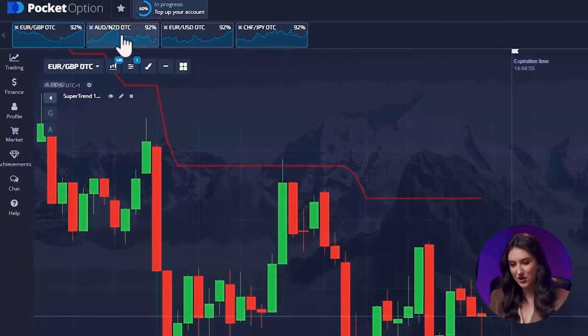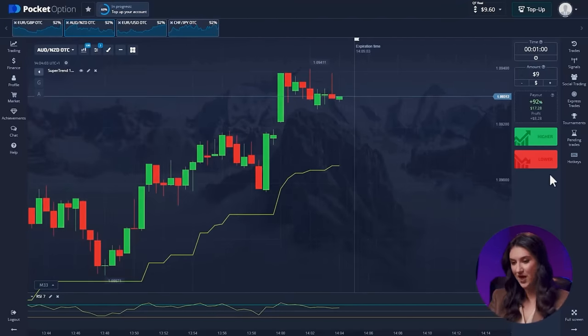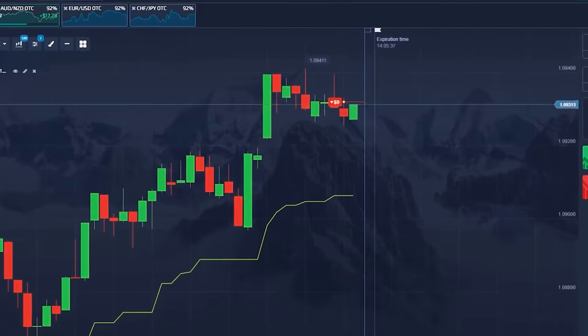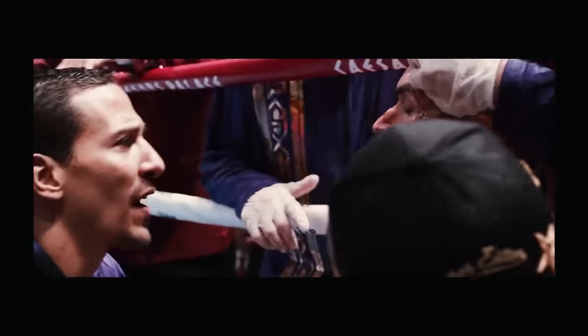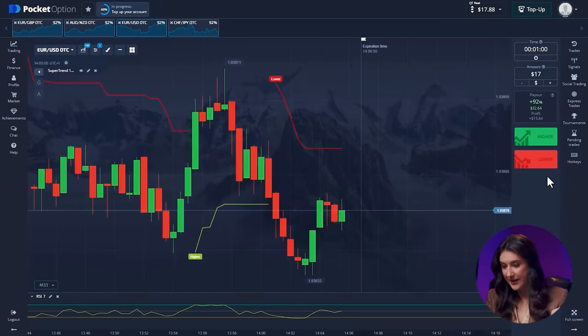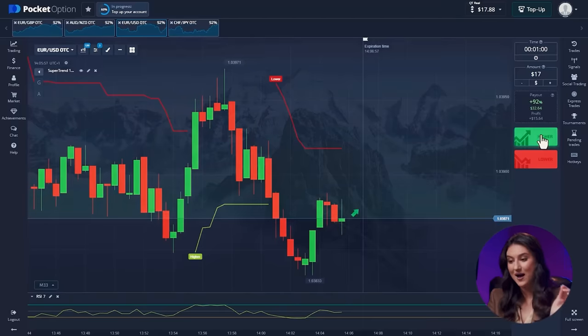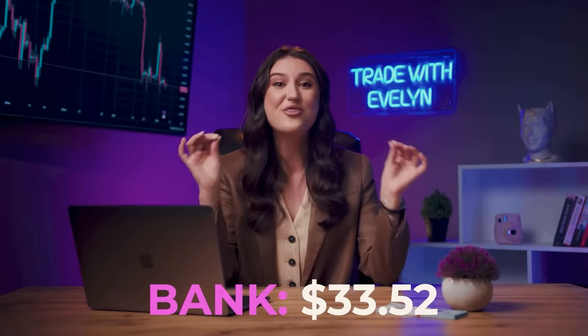Moving on to the next exciting pair: the Australian and New Zealand dollars. Here we can see a change in the trend. RSI is heading south, indicating a potential downward move. Let's make the trade. We placed a $9 bet. Bingo! We've already made 17 bucks! We might have a long way to go to reach our goal, but staying focused and persistent is the key. Euro and US dollar tell a different story. Both indicators are pointing upwards, signaling an upward candle movement. The choice is clear — up it is! We've got a total of 33 bucks now.